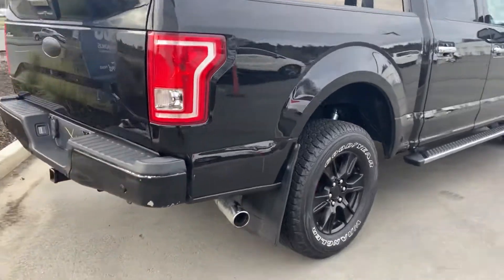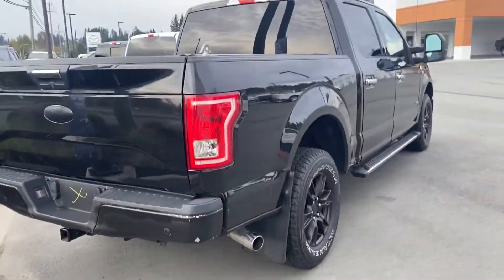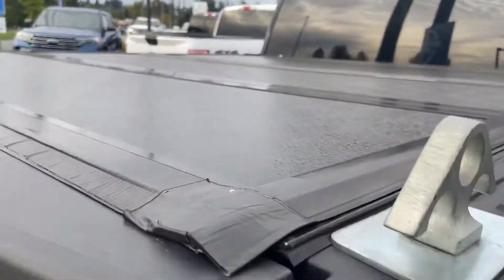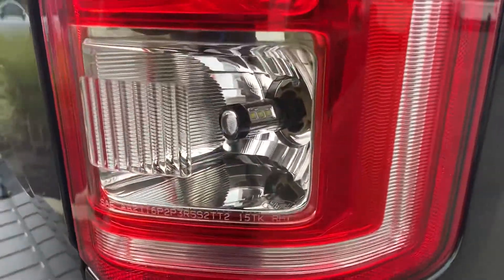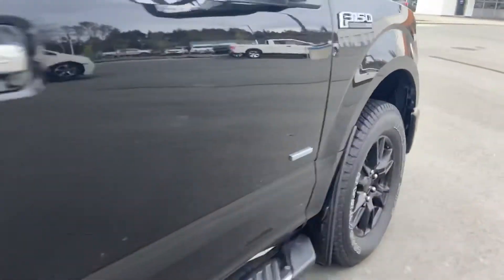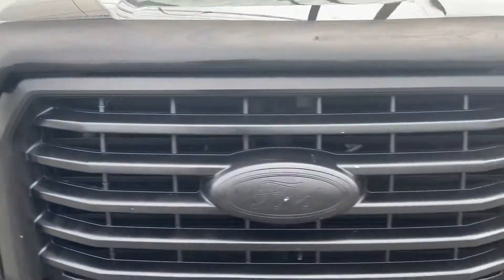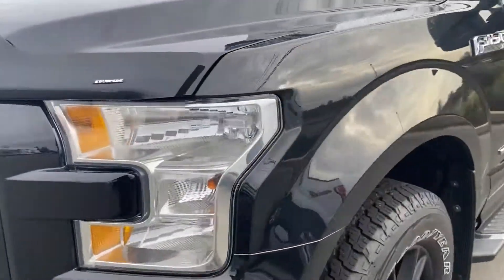It does come with a beautiful tri-fold tonneau cover, which is a nice bonus. You can see he switched out the lighting for LED tail lights and blacked out the indicators.